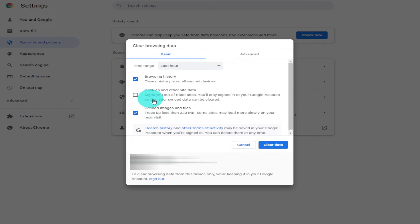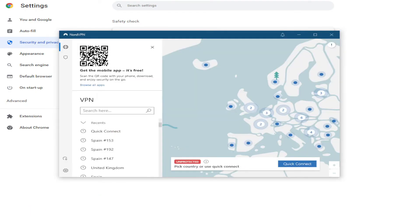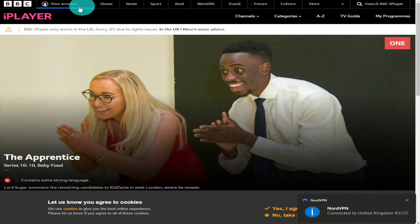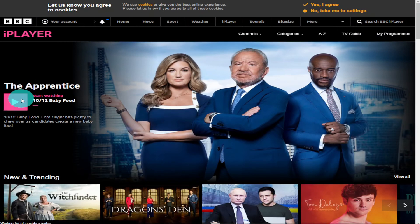All that's left to do is click on the Clear Data button. Now you're going to have to open NordVPN and connect to the United Kingdom. Once NordVPN has been connected, you're going to have to head back over to the BBC iPlayer website and refresh the page. You should now be able to click on the play button and watch your program.